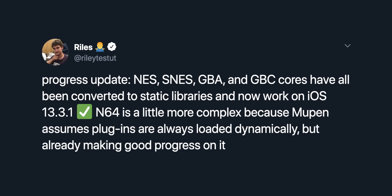He said he's working on converting Delta and the AltStore to use static libraries instead of frameworks. So the issue is that iOS 13.3.1 introduced a bug — or maybe Apple did it on purpose — where sideloaded apps crash because they use frameworks. The developer already fixed Delta and all the emulators within it except Nintendo 64, and once he fixes that he'll release the updated version. He also already fixed the AltStore on iOS 13.3.1.